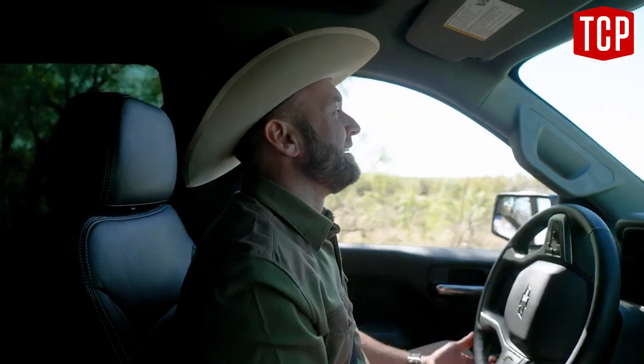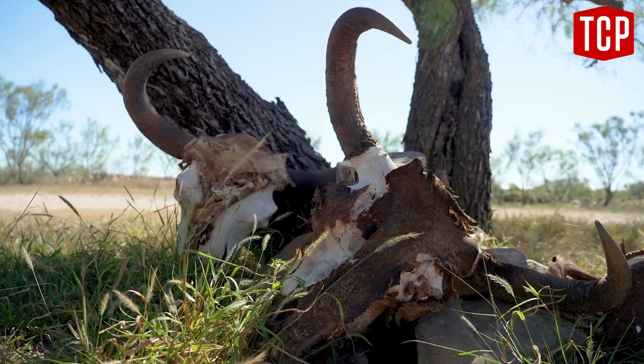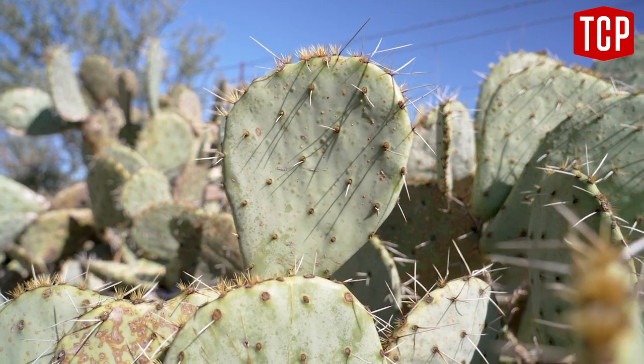Welcome to the Campbell Ranch — a beautiful, rugged piece of Texas settled in the 1870s by an adventurous man who came to Texas to learn about the Southern Plains Indians. And this is his granddaughter, Kay Campbell.